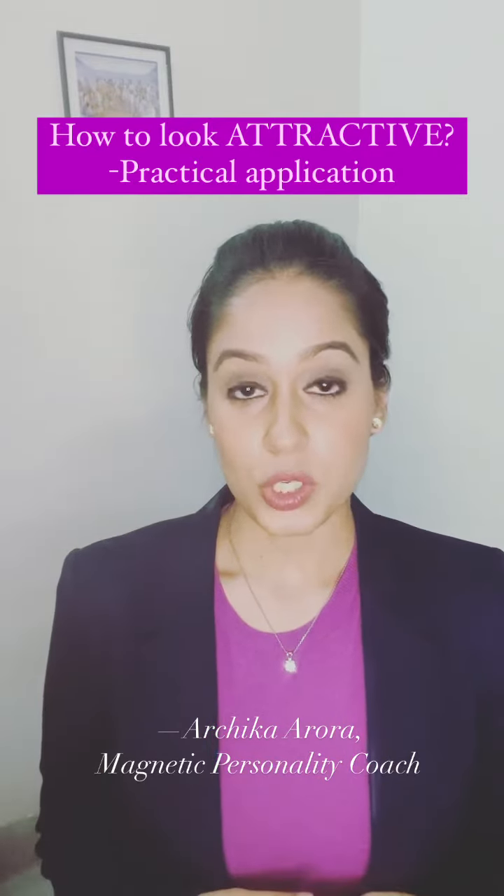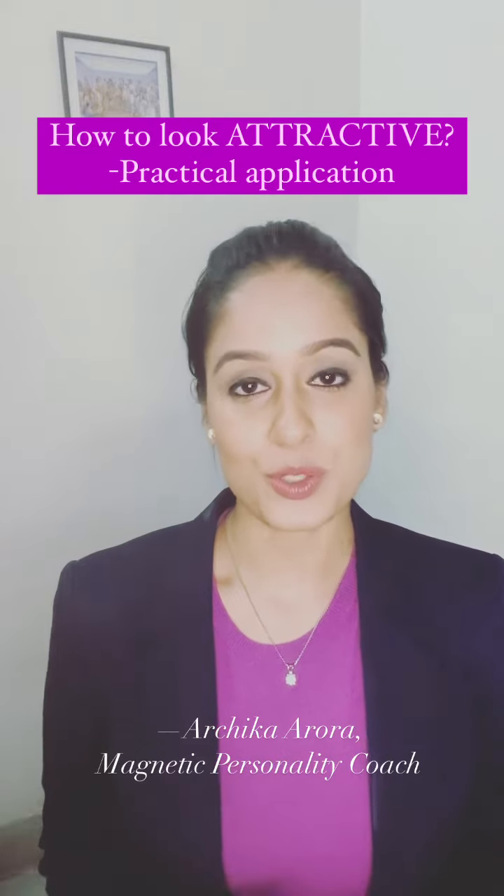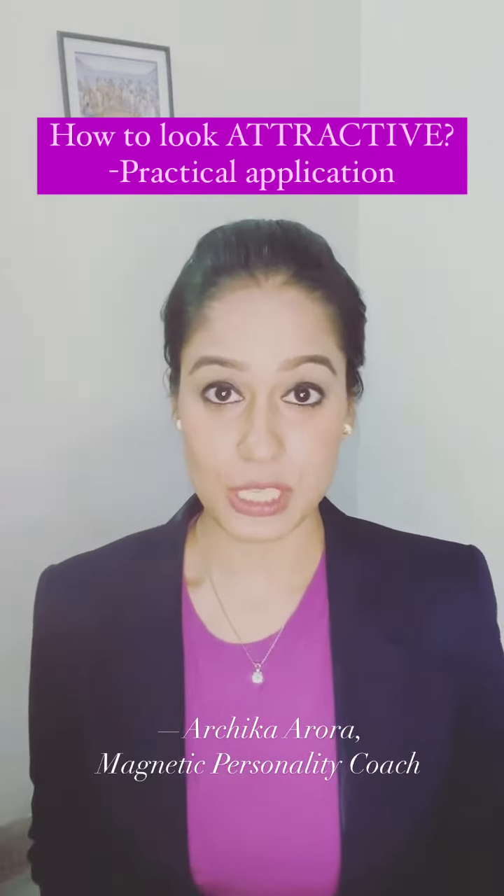Previously I shared a video in which I talked about two ways of looking attractive, and those are actually image management principles. So I just wanted to come and show you how I've actually used that in today's look of mine.